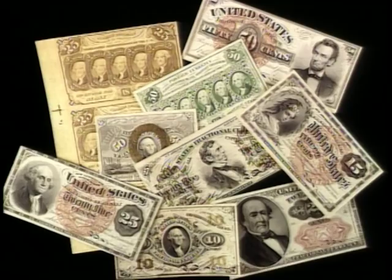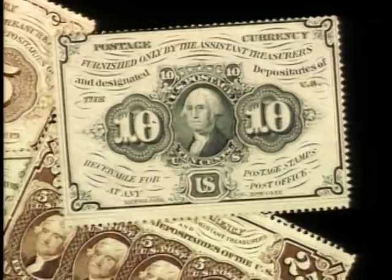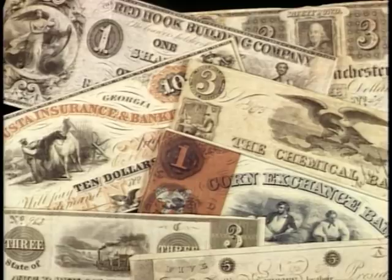The North printed small denomination notes that came to be called fractional currency. They were issued to relieve the continuing coin shortage. At first, these pieces of paper were deliberately made to resemble postage stamps — they even had perforated edges. Between 1782 and 1866, more than 3,000 banks, railroads, and local governments issued their own paper money.